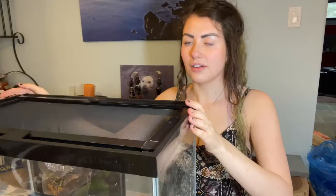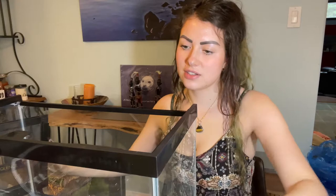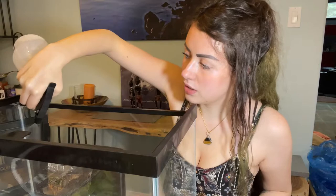Okay, so the first thing I want to do, just to be safe, I'm gonna wipe out the whole thing with some distilled water, to be exact. With these guys, you want to use distilled water with everything — cleaning and misting — because their skin soaks in everything. That's how they drink things too, just through their skin. So I'm just gonna wipe this out.